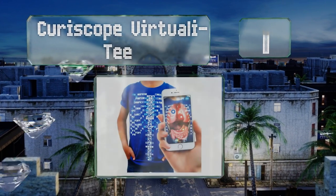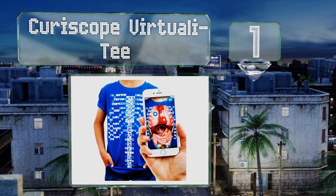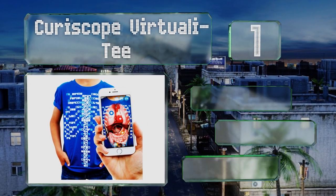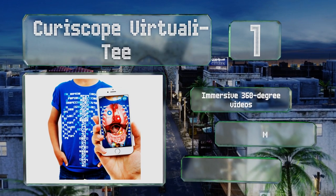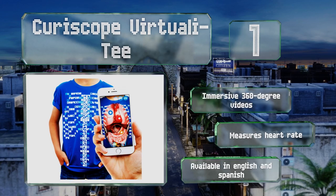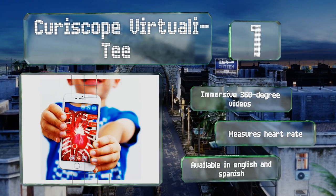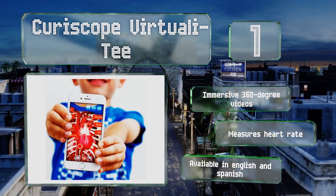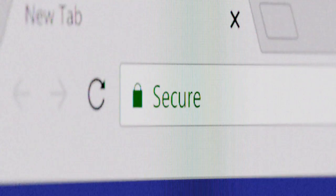Coming in at number one on our list, the Curiscope Virtuality lets kids and parents both win. The educational content teaches the science of anatomy and can be streamed to a TV, so kids can explore the inner workings of the human body. It boasts immersive 360-degree videos and measures your heart rate, and it's available in English and Spanish.